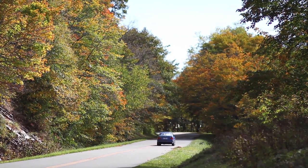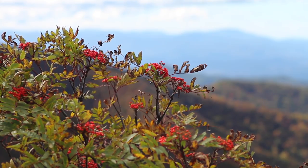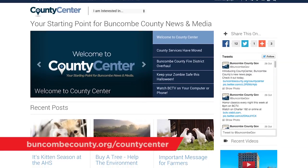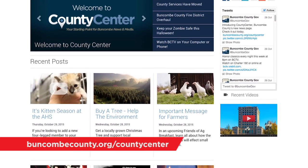Hello and welcome to another episode of Buncombe Monthly, a show right here on BCTV to let you know all about upcoming county sponsored events. In today's episode we're coming to you from the Blue Ridge Parkway to show you all the beautiful fall scenery. To hear more information about any upcoming county event, make sure to visit buncombecounty.org, and while you're there check out our brand new informational news hub, County Center, where you can get up-to-the-minute news from Buncombe County right to your mobile device or computer.